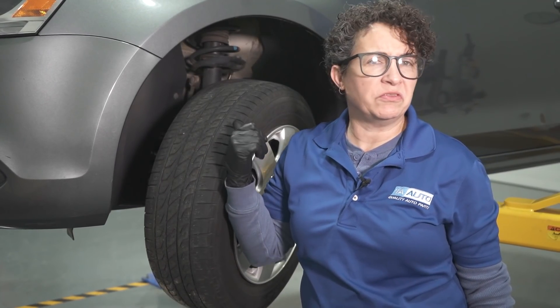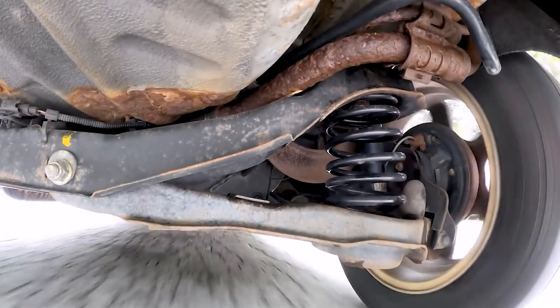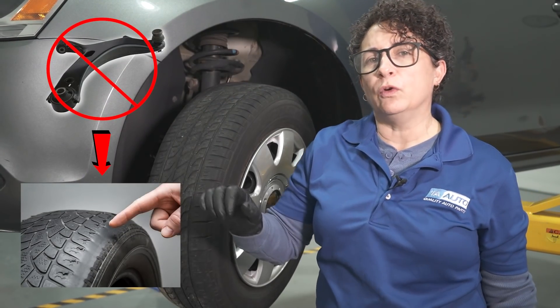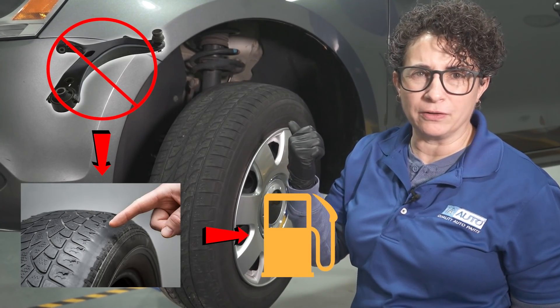It could have gotten an alignment just six months or two months ago, but if a part goes bad or if you hit a major pothole — you better get your front end checked — bad suspension will cause tire wear, which will cause the car not to go straight down the road. And that ends up with poor gas mileage.